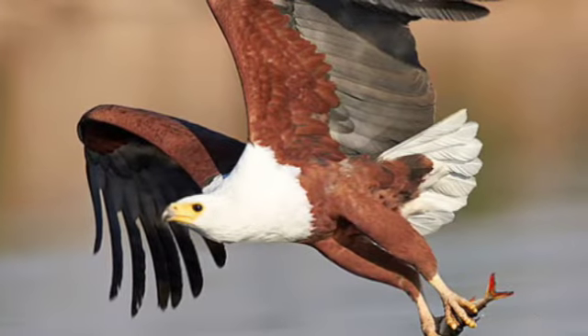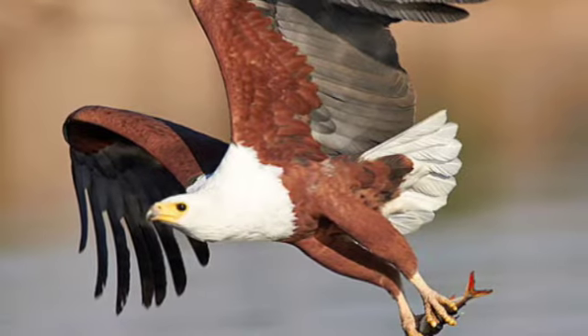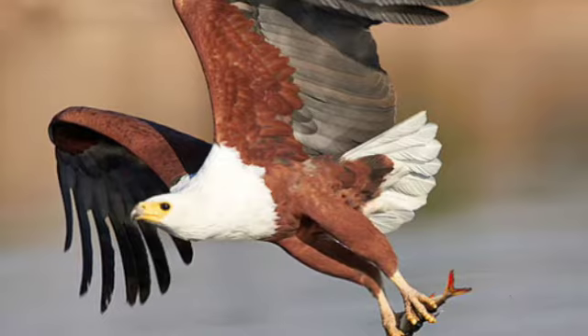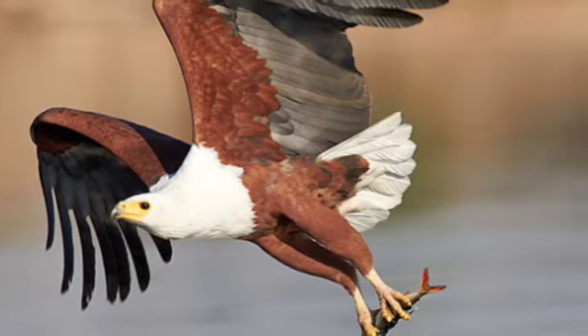Hi, today we are talking about the bird called the African fish eagle. First, we find out the key features of this bird.